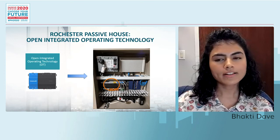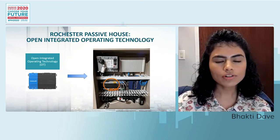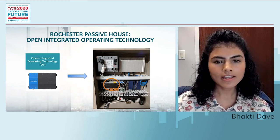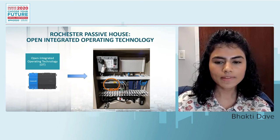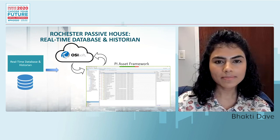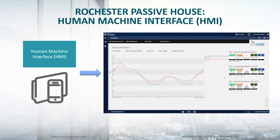Moving on to Open Integrated Operating Technology at Rochester Passive House — we have 3DM-Niagara JACE. It connects all the devices, interfaces, and monitors, and also has data logging capabilities and internet connectivity. The information from the 3DM-Niagara JACE is then sent to OSIsoft Pi, which is a cloud-based real-time database and historian. Pi Asset Framework analyzes, integrates, and refines the data. All the data is finally visualized using Pi Vision, which helps us visualize not just the actual operating data for each of the end users, but also its integration with simulated performance, indicated by the red line.